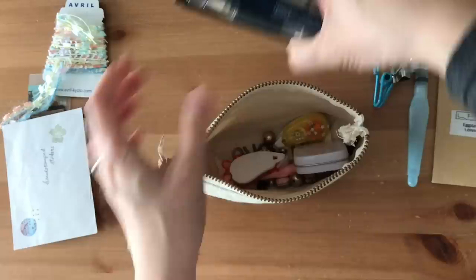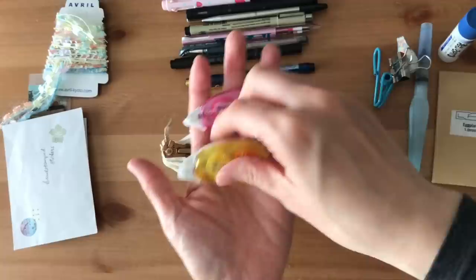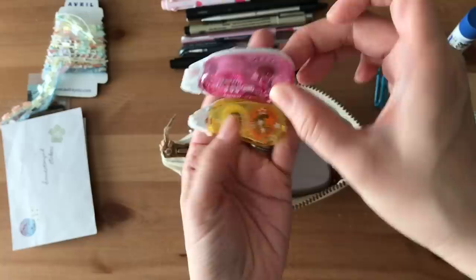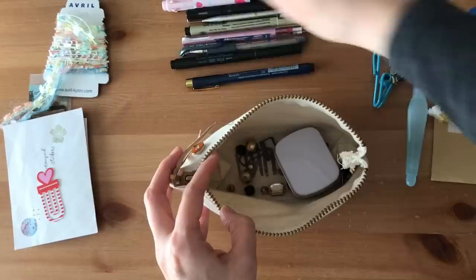Some stickers from Petra. So we'll look through these pens here. There's two dot liner Petites in here. Maybe one ran out, or this one is almost running out. So I need to use these up. I'll keep that there.